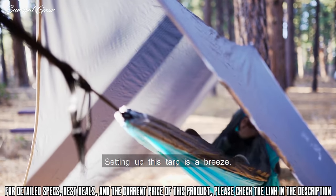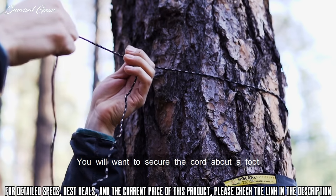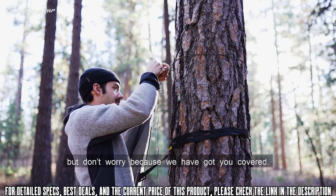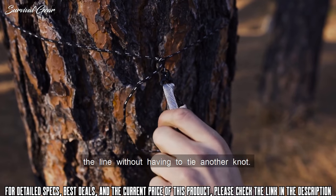Setting up this tarp is a breeze. All you have to do is tie each end around the trees on either side of your hammock. You'll want to secure the cord about a foot or so above your hammock straps. It can be difficult to tie cords like this tightly, but don't worry because we've got you covered. We've included rope tighteners on each connection point so by pulling the cord you can tighten the line without having to tie another knot.